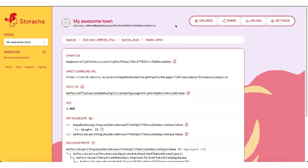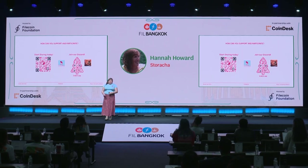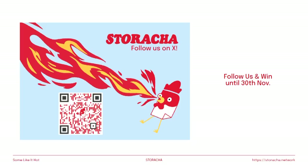When do you get to use this? You can start storing right now — we're available. And if you start storing today, you will transparently be upgraded as we roll out this decentralized network. On the left is a QR code to start storing today, and on the right is a link to join our Discord and become part of our community — we're very welcoming and really want you to join. Follow us on X because we love a little social media fun, and use that QR code to follow us. We're going to have a little prize for everyone who follows us at the end of November. Thank you so much, everyone — see you on Staracha.